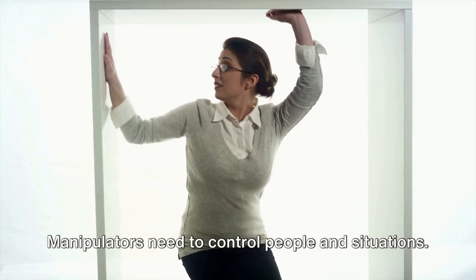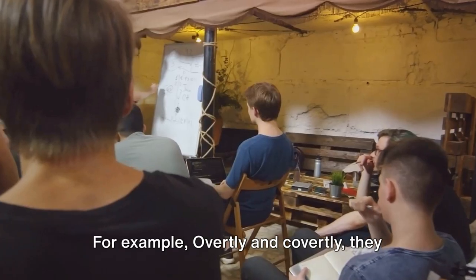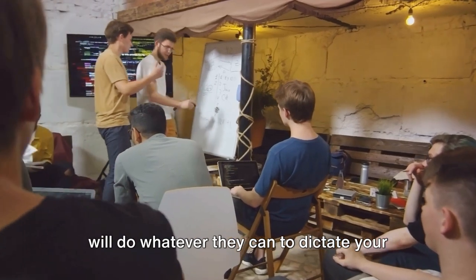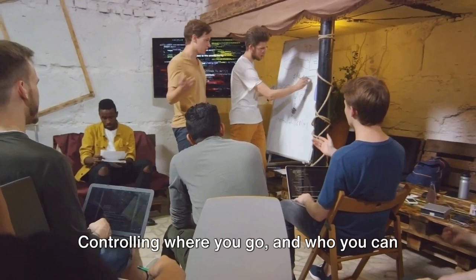Number six: they will attempt to control you. Manipulators need to control people and situations. Overtly and covertly, they will do whatever they can to dictate your actions, thoughts and feelings, including controlling where you go and who you can talk to.